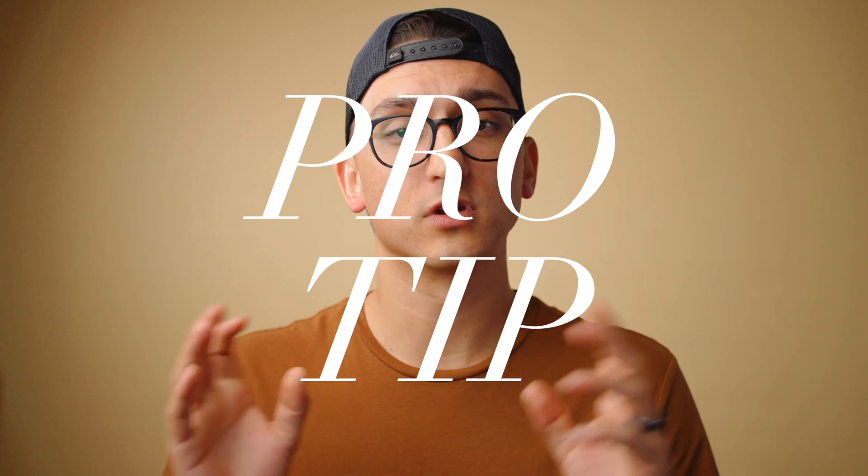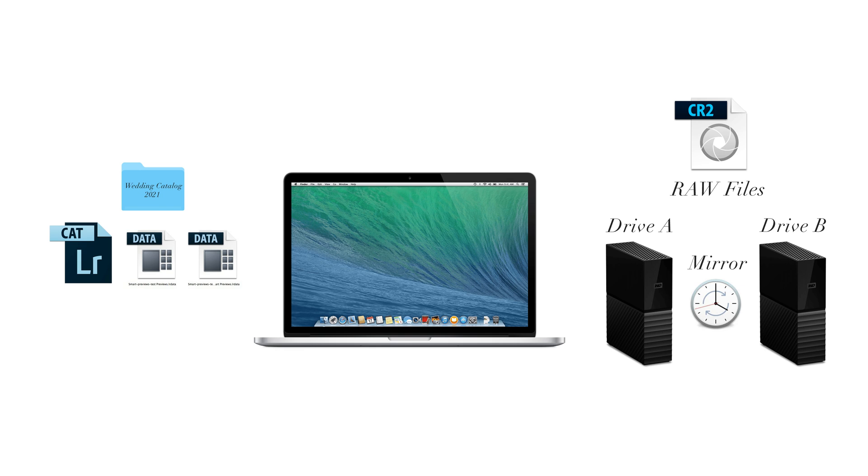Pro tip: I actually don't think most photographers need an SSD at all. If you use smart previews and store them on the internal hard drive of your laptop, and store your raw files on spinning disk drives that sit on a desk, you can bypass the need for a really fast SSD altogether. Now it is nice to have for backing up cards quickly at a wedding, but you can actually work with just your internal laptop drive and big spinning disk drives. Check that video out for more.